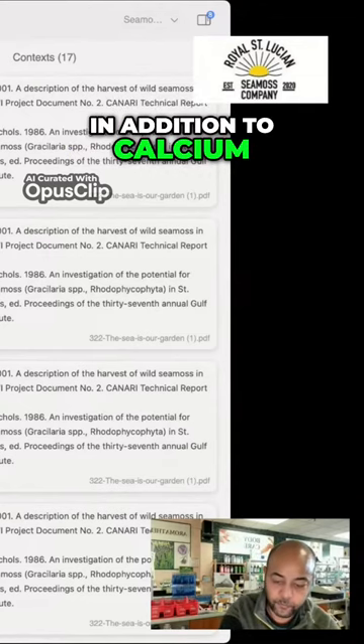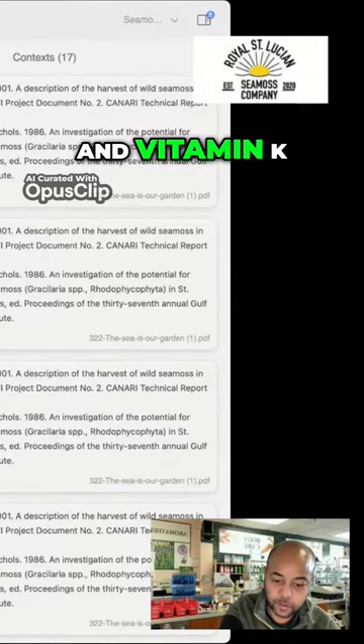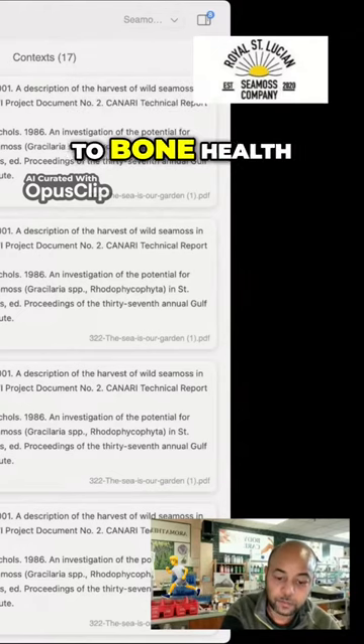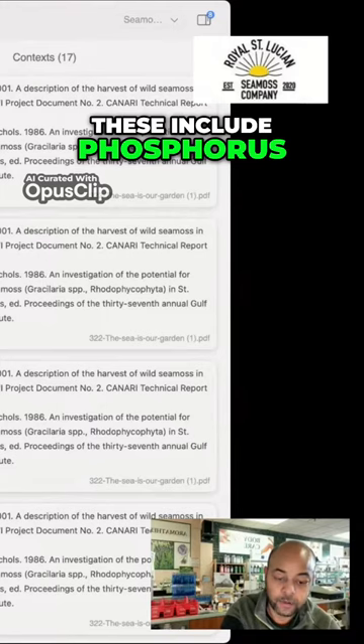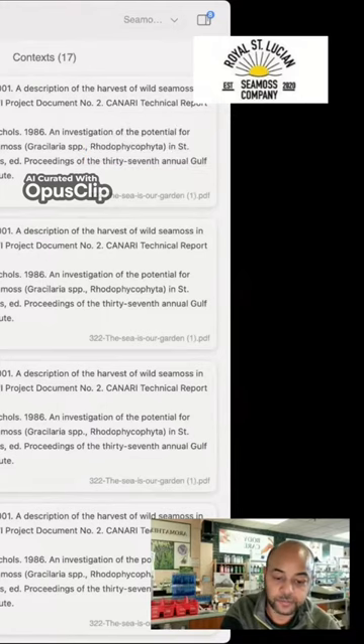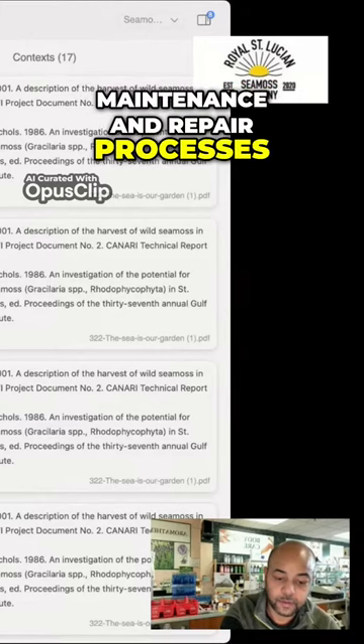Trace minerals. In addition to calcium, magnesium, and vitamin K, C-miss contains various trace minerals that contribute to bone health. These include phosphorus, manganese, and zinc, which are involved in bone formation, maintenance, and repair processes.